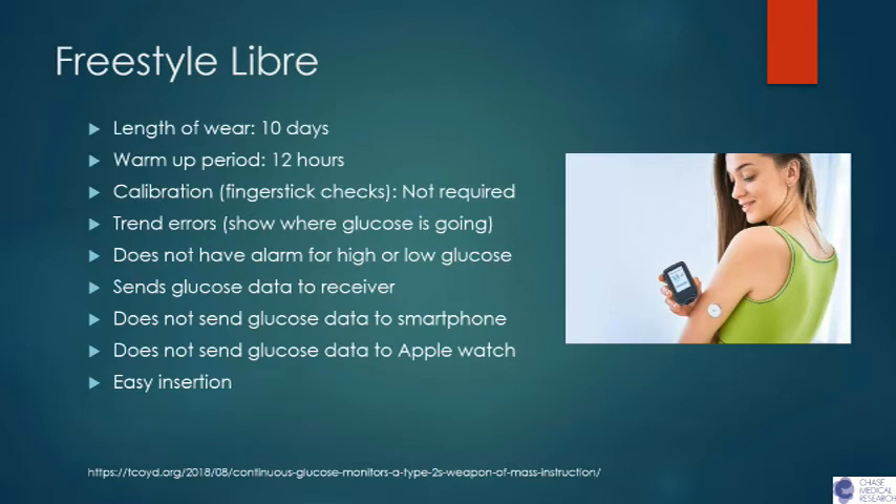There are some contraindications with using CGM devices alongside different diagnostic tools. If you were about to get an MRI, a CAT scan, or diathermy treatment, you would not be able to use these devices. The difference between the Freestyle Libre and the Dexcom G6 is that you will not get a continuous glucose read on your smartphone. You would have to continuously scan your receiver or phone over the device in order to get a blood sugar reading at that time.